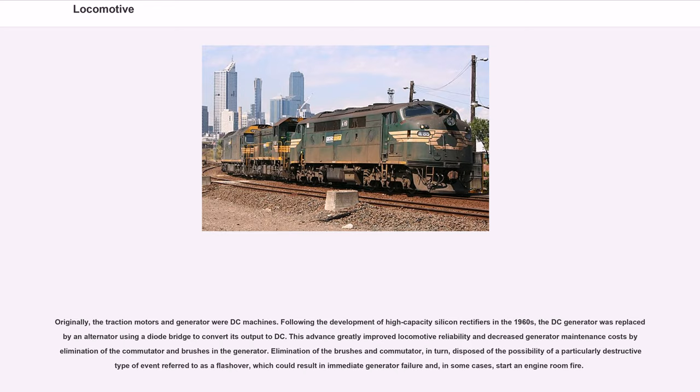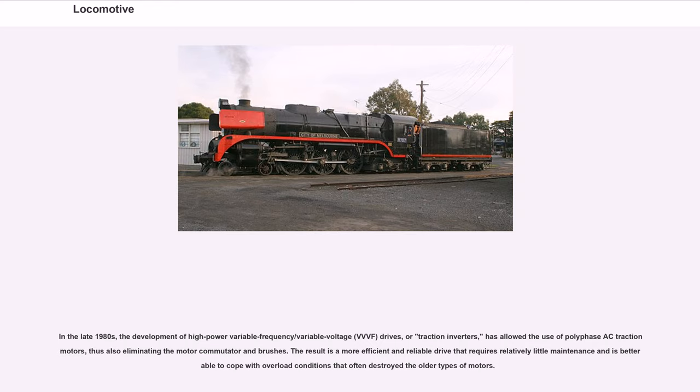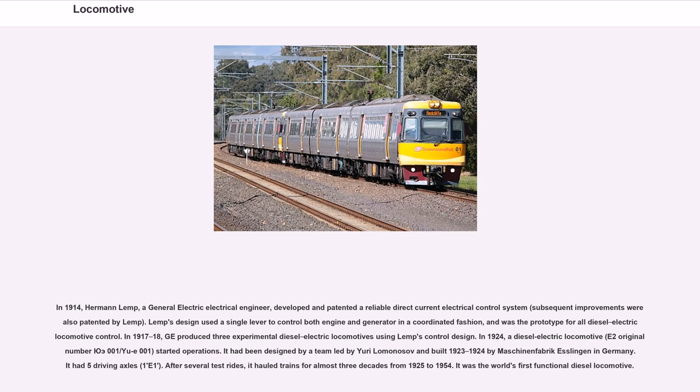Elimination of the brushes and commutator disposed of the possibility of a destructive flashover event, which could result in immediate generator failure and, in some cases, an engine room fire. In the late 1980s, the development of high-power variable frequency/variable voltage (VVVF) drives, or traction inverters, allowed the use of polyphase AC traction motors, eliminating the motor commutator and brushes. In 1914, Hermann Lemp, a General Electric electrical engineer, developed and patented a reliable direct current electrical control system. Lemp's design used a single lever to control both engine and generator in a coordinated fashion, and was the prototype for all diesel-electric locomotive control.